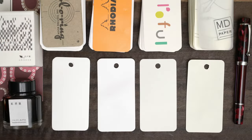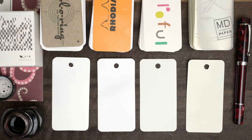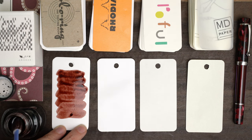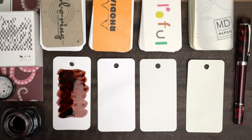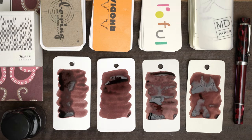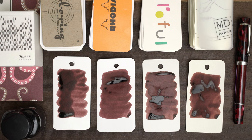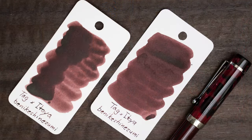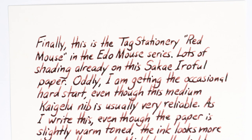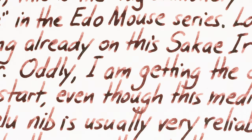And this is the Tag Stationery Tokyo Mouse ink, which is called Red Mouse, I think. It's taking a sweet time drying. But when it is dry, the color is uniform across all four papers, although there's a little bit of a lighter haze on the Iroful paper. No sheen to speak of. The color reminds me of a Birmingham Pen Company ink, and I could definitely see myself using this instead of a brown ink sometimes. It's a great color.